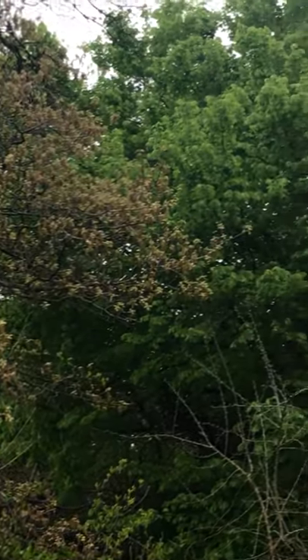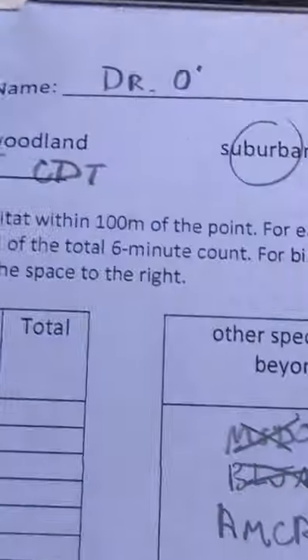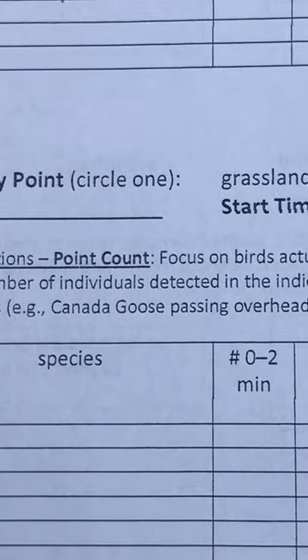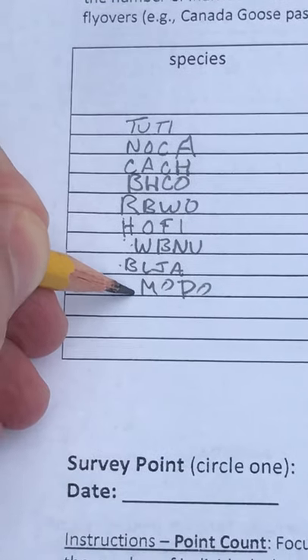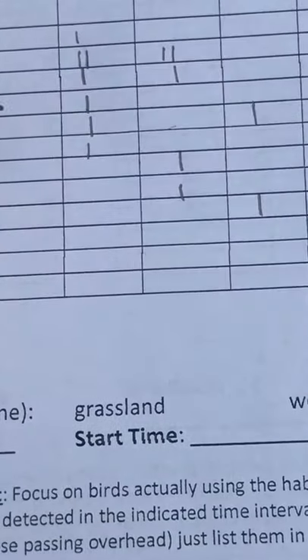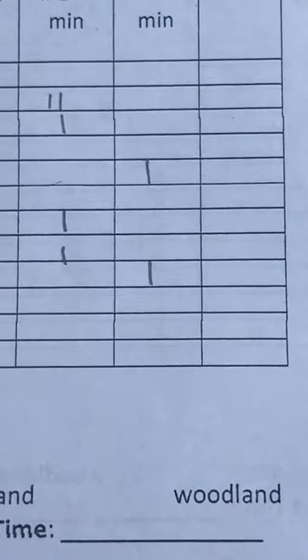I've got about 15 seconds left in the count. And that will do it. Alright, so here's what the data look like from this particular survey — nine species on the count. Note how each species occupies just a single row, and for each one I've got the abundance recorded by when it was first detected and in which time band. Then I can add these across directly and know what I got.